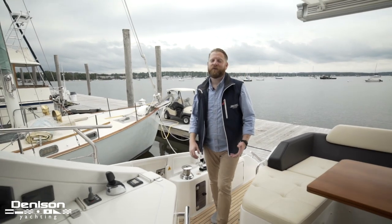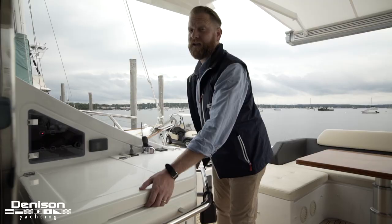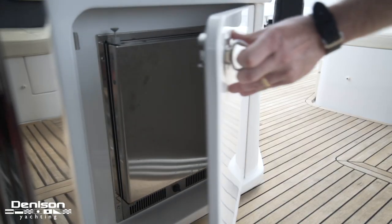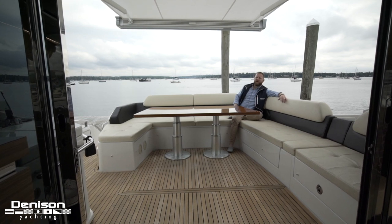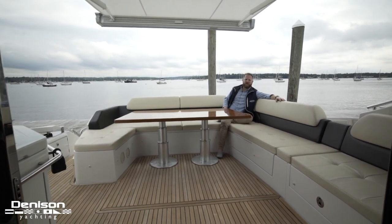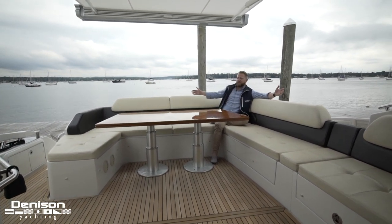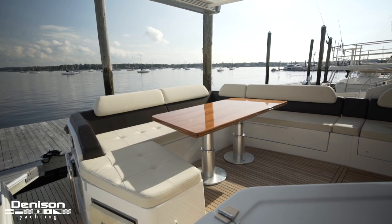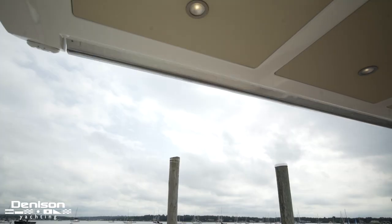Also to starboard we have this summer galley complete with sink, grill, and an ice maker below. Complementing all the options you find back here is this generous L-shaped settee with a high gloss table and this retractable awning that covers the entire cockpit.